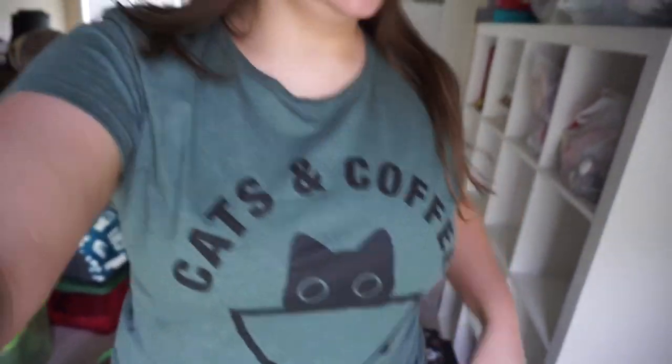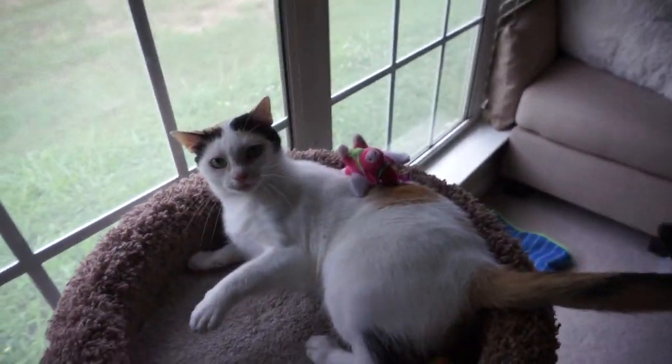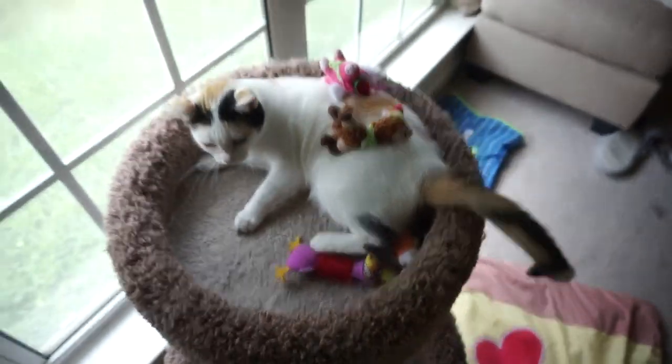Hey guys, so it is Thursday. Check out my shirt — 'Can Some Coffee?' So it is Thursday. I haven't progressed much on my packing over the last couple of days. I did a little bit of packing in my beauty room — it's a slow process because I don't really know where to start and I'm still using a lot of it. I got some of my Alex drawers put away as far as all the product in them, which I started showing you guys.